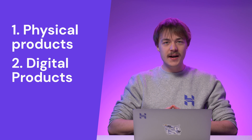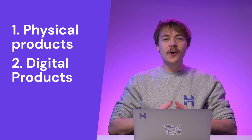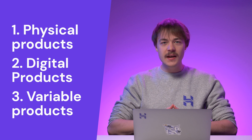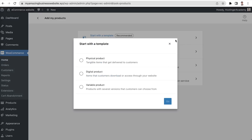Each e-commerce platform offers its own way of adding products, but the steps are often similar. Let's go back to WooCommerce. The plugin offers these three options. First is physical products — these are tangible items that you can deliver to customers. The second type is digital products, which means items that customers can download or access through your website. And finally, you can also add variable products, which are products with several versions that customers can choose from. There are also different ways to add your products. To make things easier and faster, there is an option to start with a template. Simply choose the type of product you are selling and WooCommerce will redirect you to an editor that includes all necessary sections for your product or service details.